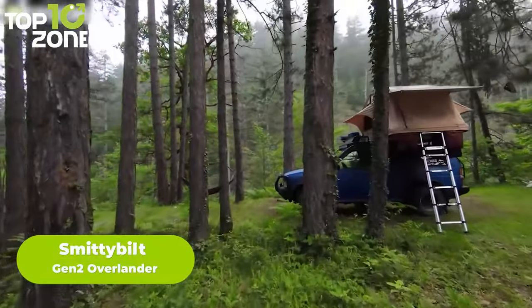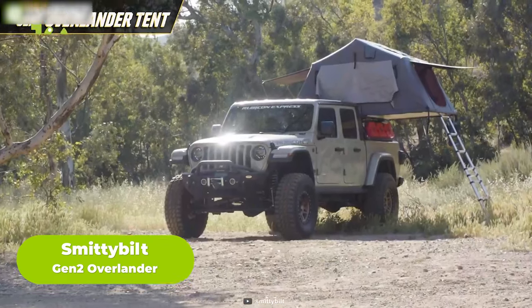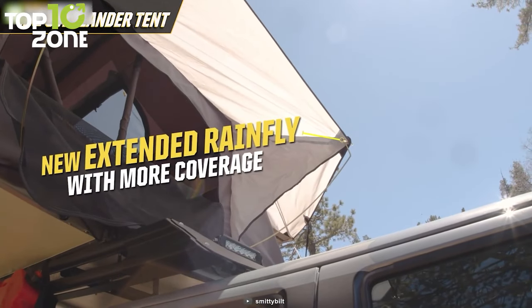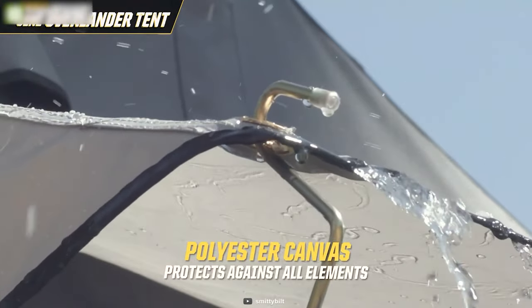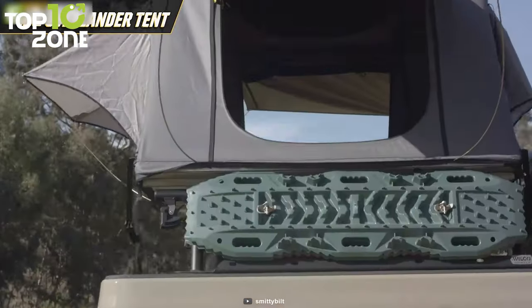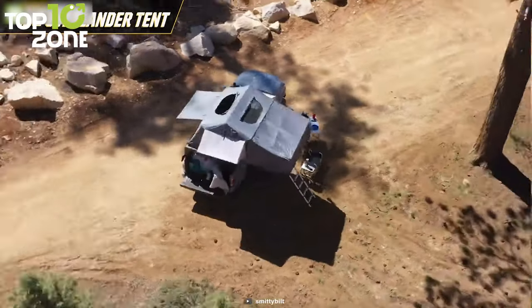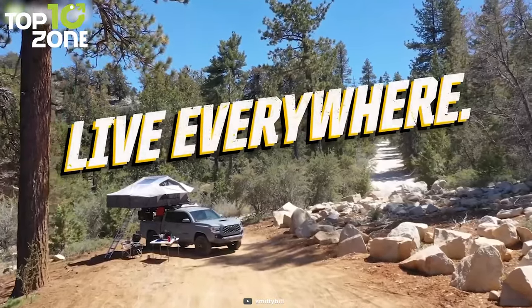Looking for an off-road rooftop tent for repetitive and rigorous use? Look no further than the Smittybilt Gen 2 Overlander. Built to meet the core demand of enthusiasts, the tent utilizes a thick 1-inch diameter framing alongside a heavy-duty 600D ripstop skin. The extended rainfly and waterproof polyester canvas are engineered to endure all elements including mud, rain, and wind. The fast fold design makes it easy to open and close the tent. With a spacious interior, vented windows, and a new skylight window, comfort and convenience are your top priorities. Check out the Smittybilt Gen 2 Overlander.